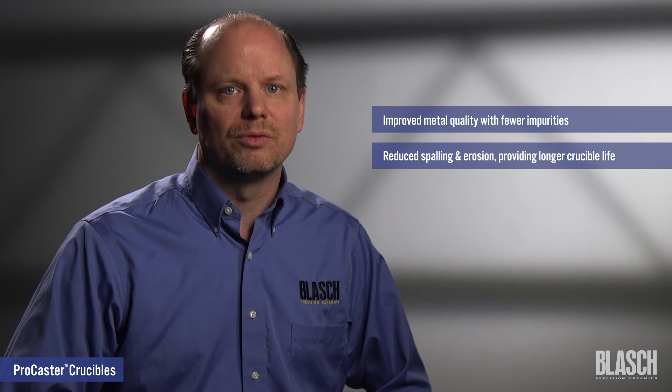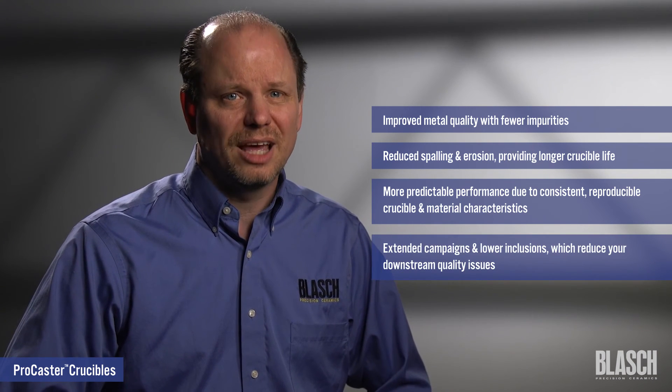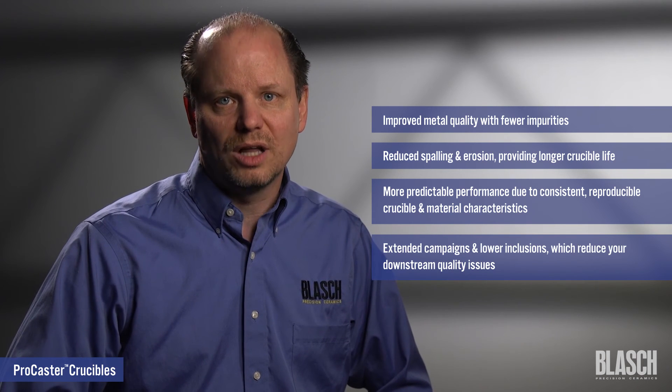Utilizing the ProCaster Z material along with our integrated crucible features allows the Blash ProCaster crucible line to provide improved metal quality with fewer impurities, reduced spalling and erosion providing longer crucible life, more predictable performance due to consistent and reproducible crucible and material characteristics, extended campaigns and lower inclusions which reduce your downstream quality issues. Day after day, melt after melt, ProCaster crucibles provide a high quality and consistently performing lining system for your foundry, all backed with the engineering and support of the Blash Precision Ceramics team. Contact Blash today to review your application with a sales engineer and learn how your process can benefit from the ProCaster line of crucibles.